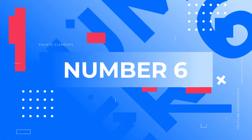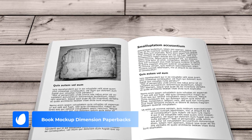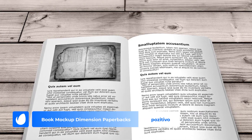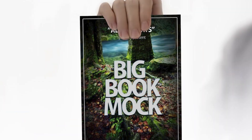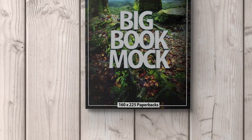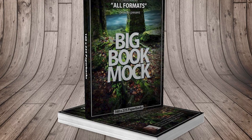Number 6 – Book Mockup Dimension Paperbacks by Positivo. Variety is at the heart of this offering. With 14 diverse views and a range of background options — from elegant wooden to stark white — every design finds its perfect setting, and the possibilities truly become endless.